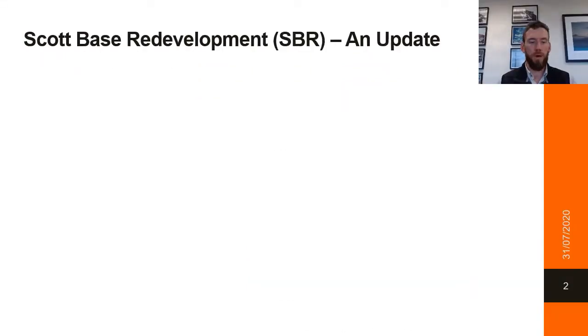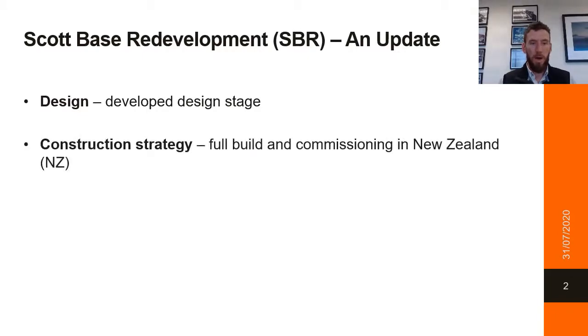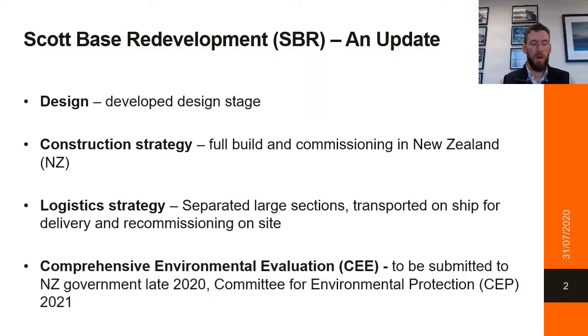Before I delve into the sustainable design elements of the project, here is a quick project update. We are currently in developed design, so this is the stage where the footprint and the layout of the buildings is being fixed, leading into detailed drawings being developed. We are proposing to build and commission entirely in New Zealand, with the logistics option being to ship large building modules to Antarctica and reassemble. We are currently finalising the CEE for submission to the Committee for Environmental Protection in 2021.